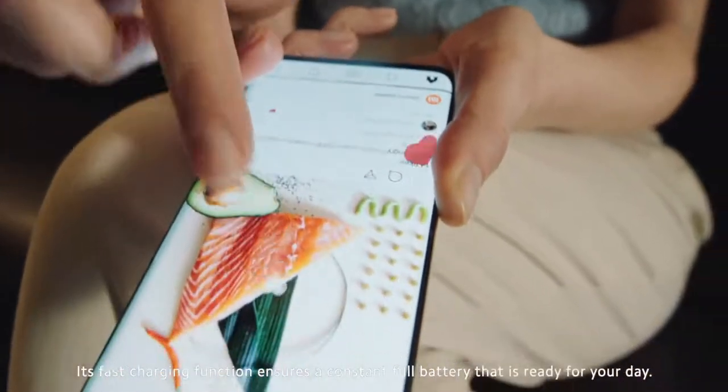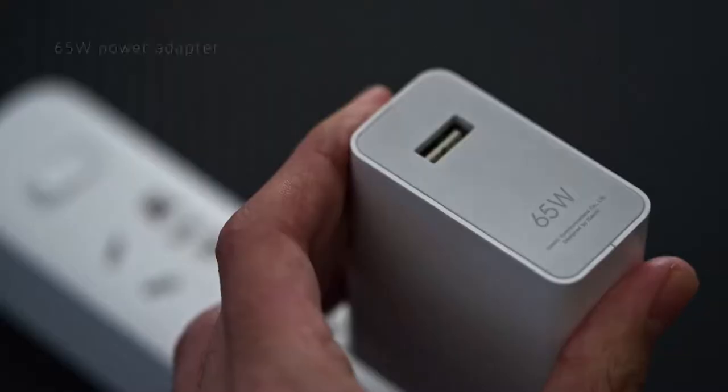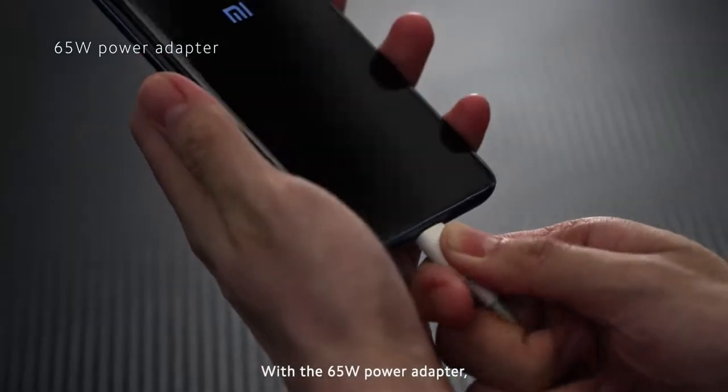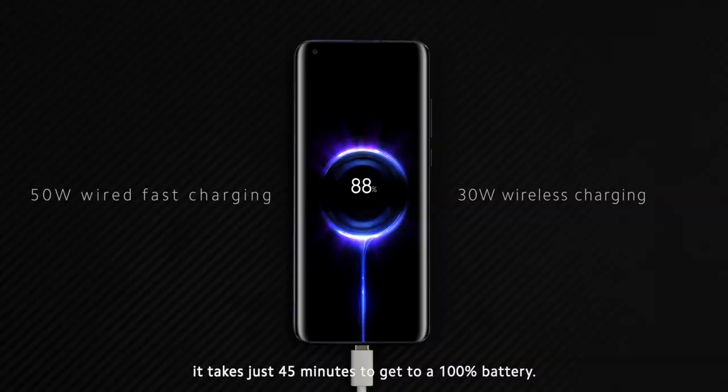Its fast charging function ensures a constant full battery that is ready for your day. With a 65-watt power adapter, it takes just 45 minutes to get to 100% battery.